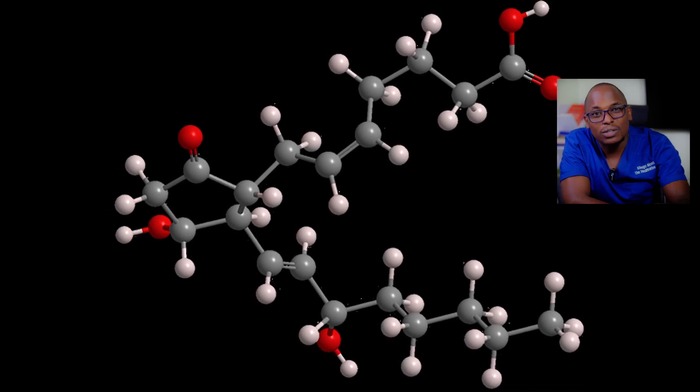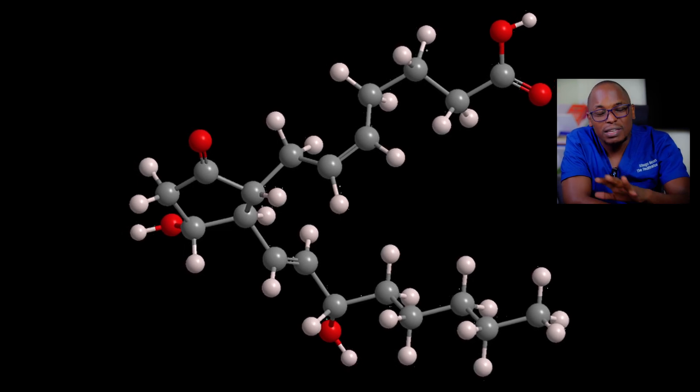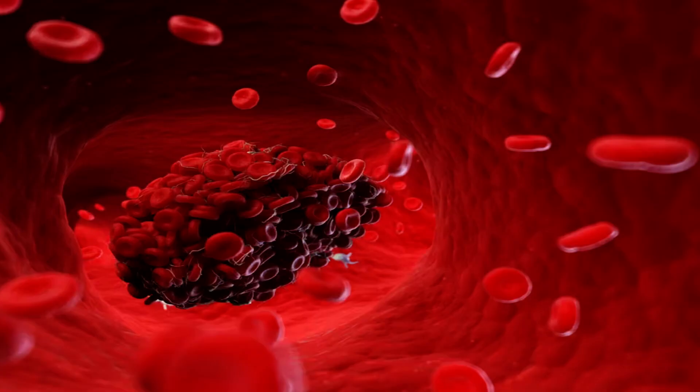Here's how clots form: your body knows you didn't become pregnant, so prostaglandins — which are lipids — trigger the uterine wall to start contracting. This forces the lining to fall off gradually. Blood accumulates at the base of the uterus, forming clots. Your body produces factors to dissolve those clots. Two things can go wrong: either you don't have enough clotting factors to dissolve the clots, or you're producing so much blood that even normal clotting factors can't dissolve everything.